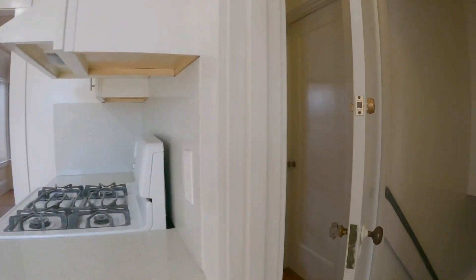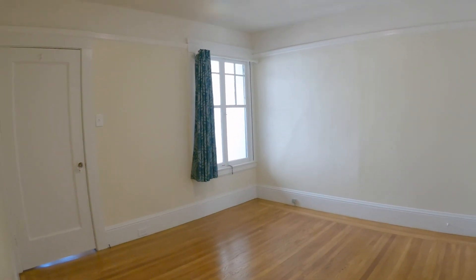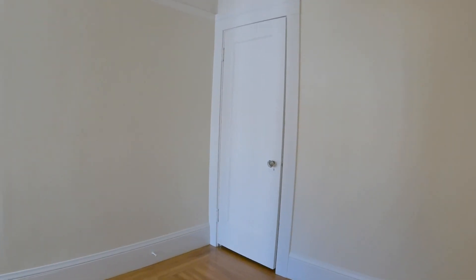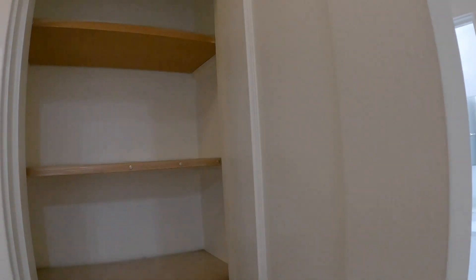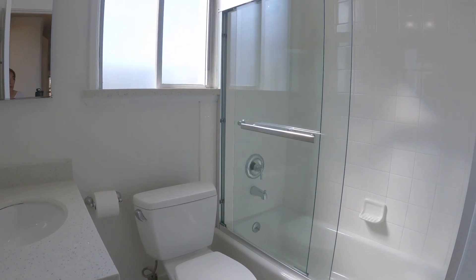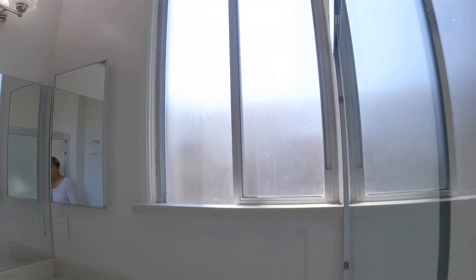Here is a spice rack, another closet, and this area is perfect for either a home office or a breakfast table. Now for the bedrooms. Here is the first bedroom, located off the street, so it is very quiet. This bedroom also has a pretty good-sized closet. Here is a linen closet located just outside the first full bathroom. You have a tub and shower combination. This is a very clean home, with a nice big shower head and glass enclosure.